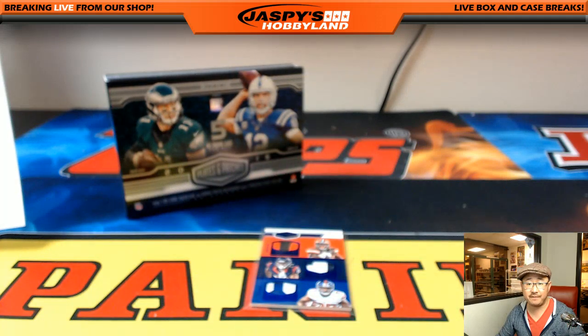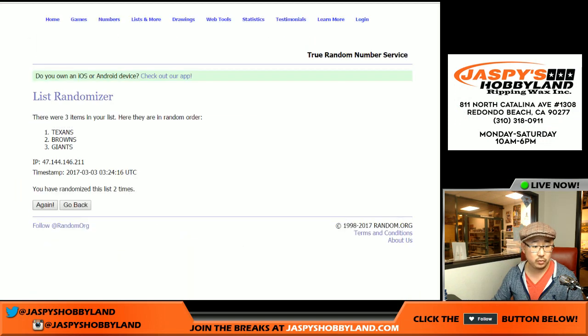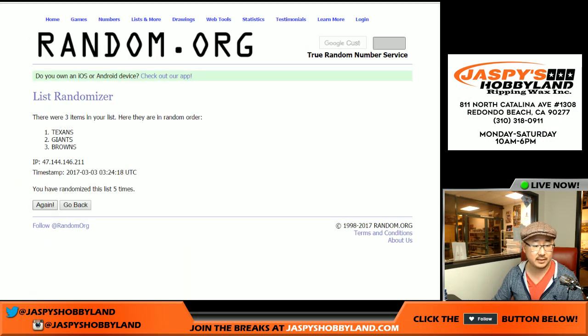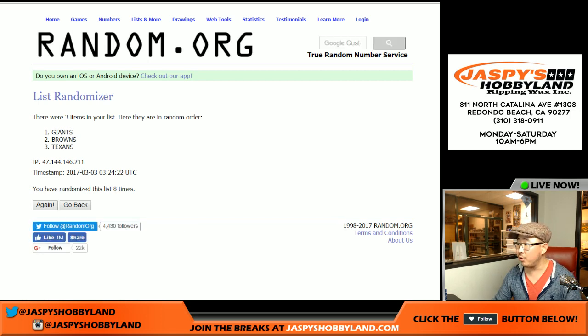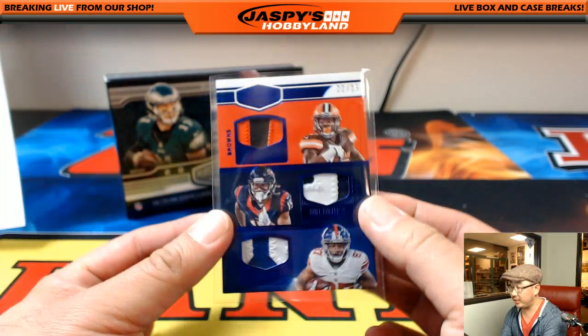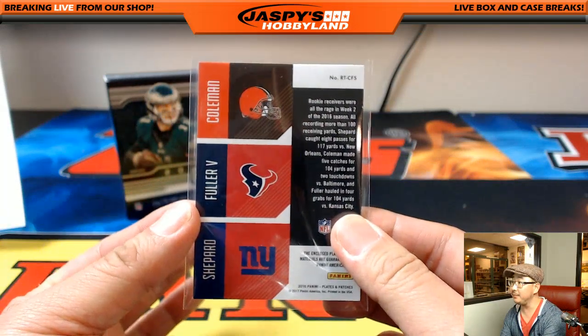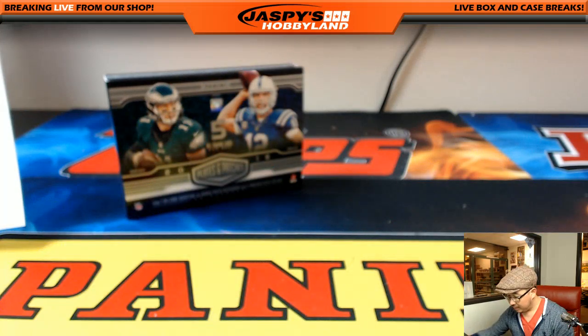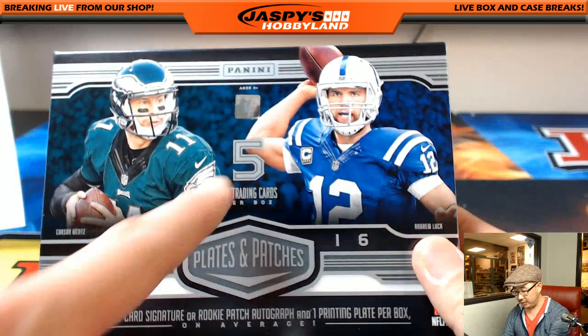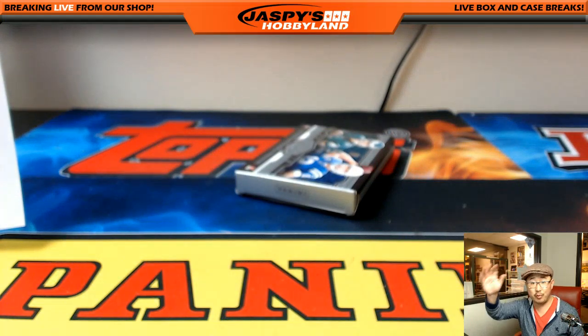The next one was a 22 out of 25 featuring Browns, Texans, and Giants. Once again, eight times — and Giants on top. New York Football Giants, Big Blue. Greg Munson with the 22 out of 25. Nice Triple Relic right here. And that's it, ladies and gentlemen — that was Plates and Patches number five from JaspiesHobbyland.com. Really appreciate everybody getting in. This is Joe. We'll break more with you next time.